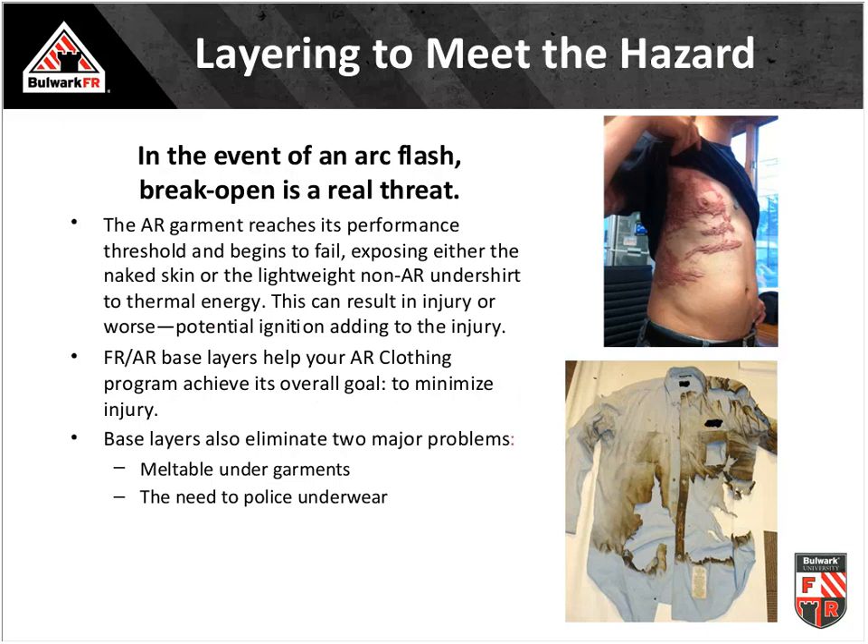Why is layering important? What you wear underneath is extremely important. One incident shows extreme scarring caused by melted plastic — from a 100% polyester performance athletic undergarment worn under an arc-rated shirt. The arc-rated shirt did exactly what it was supposed to do and self-extinguished. But the remaining thermal energy melted the polyester garment to the wearer's skin, requiring about 30 days in a burn unit to have the plastic surgically removed.